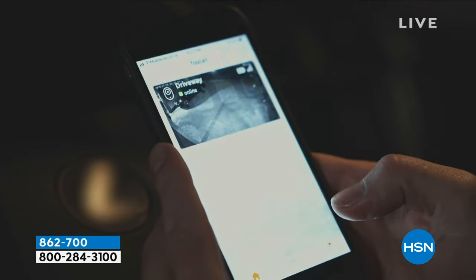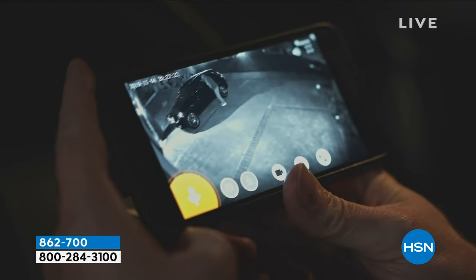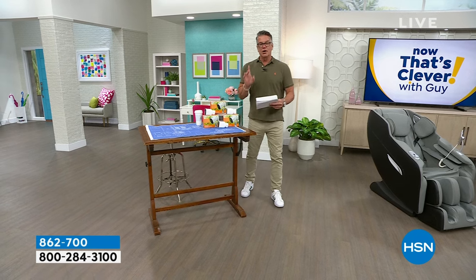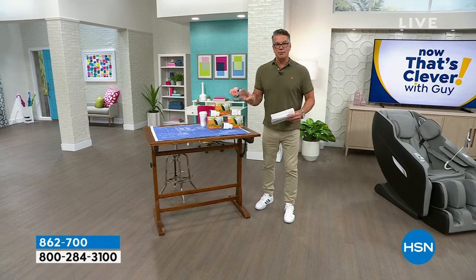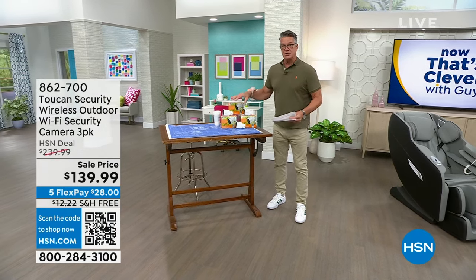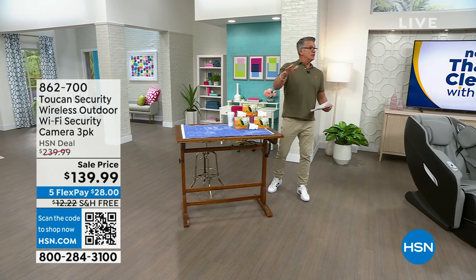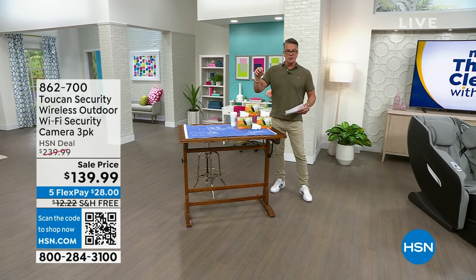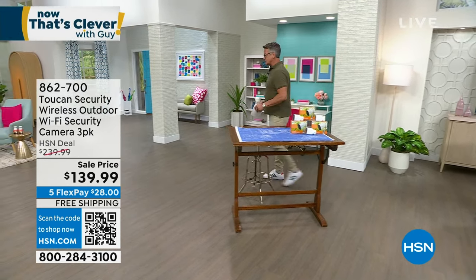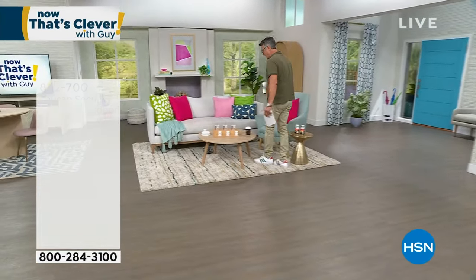All you do is pop on your phone, get the free app, and you can check out your property no matter where you are in the world. All three cameras are on sale — they're $100 off. This is the lowest price three-pack of cameras on the whole network. You have color night vision and two-way talk. The storage is free — your video clips will be saved and there's no monthly fee. Come on, let's get started.